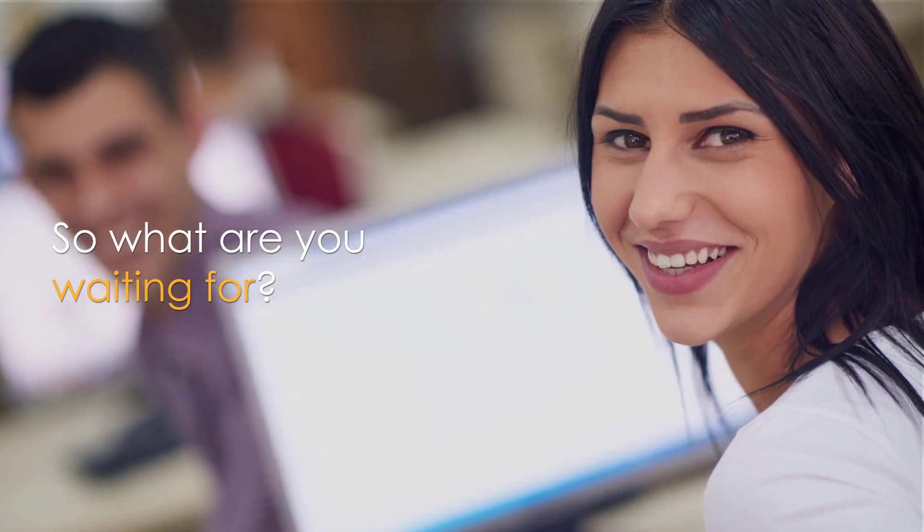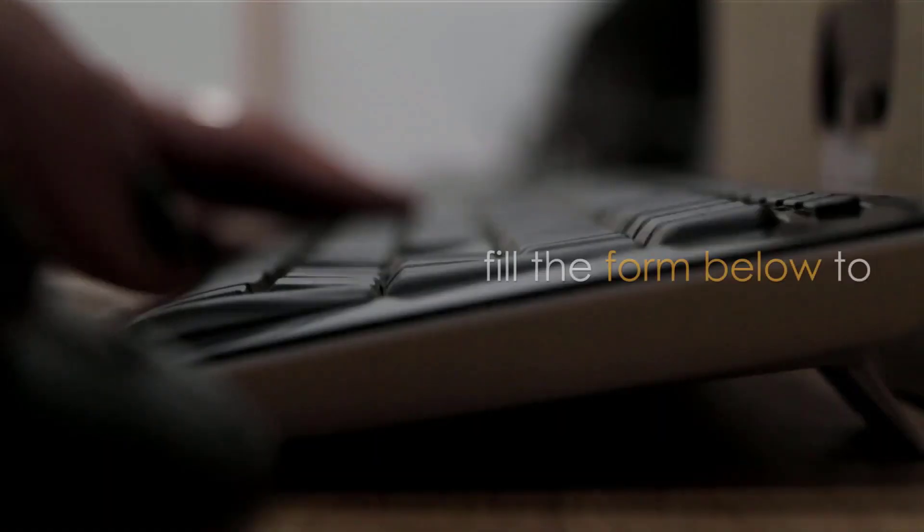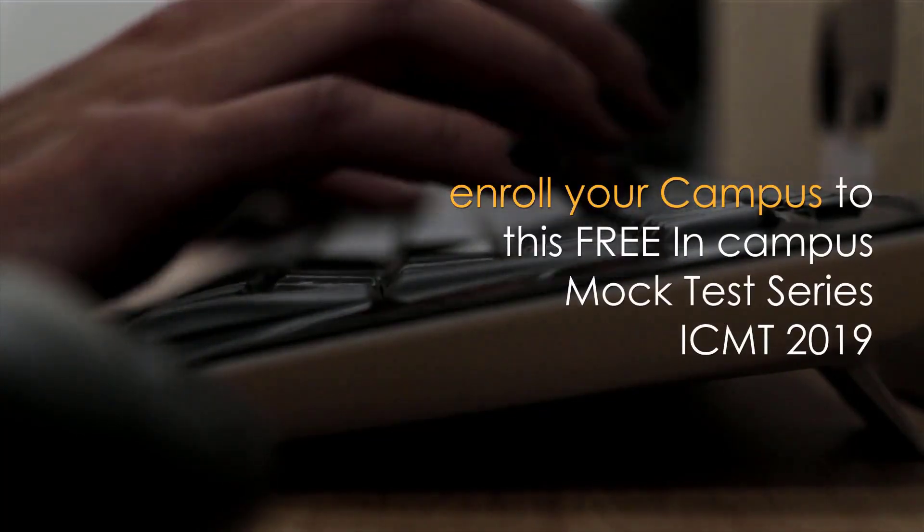So what are you waiting for? Fill the form below to enroll your campus to this free in-campus mock test series, ICMT 2019.